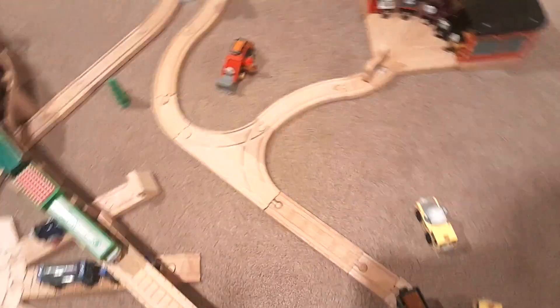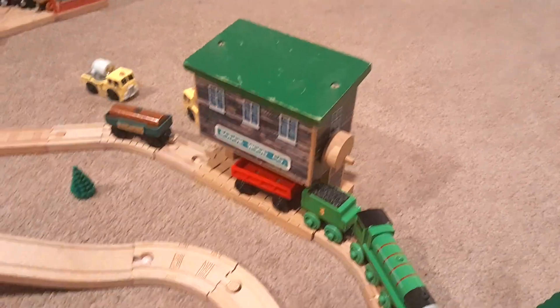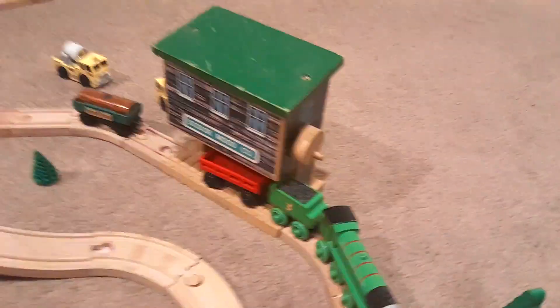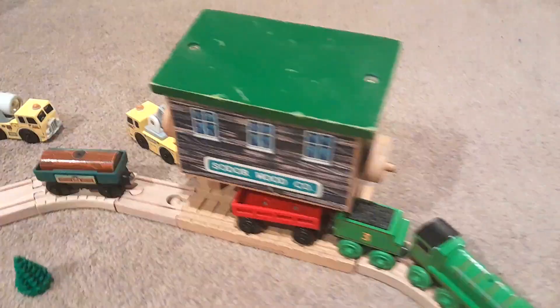Coming along past the T-switch to the outer skirts of the layout, here's Henry in a little Henry's Forest representation — the log company, the Sodor Wood Company — and Henry's just getting some logs. Over there is the Spotlight Lorry and Cherry Picker, maybe doing some work on the building right there.